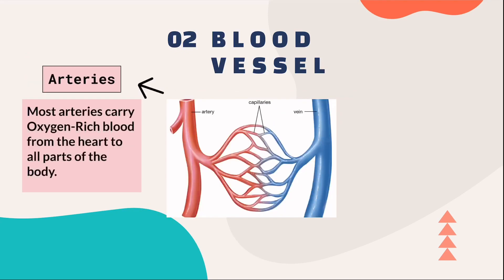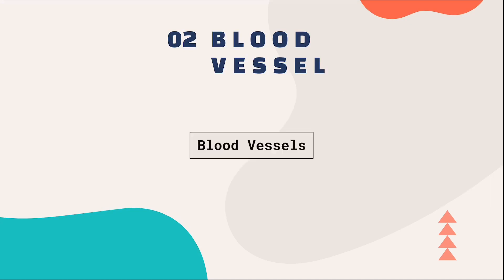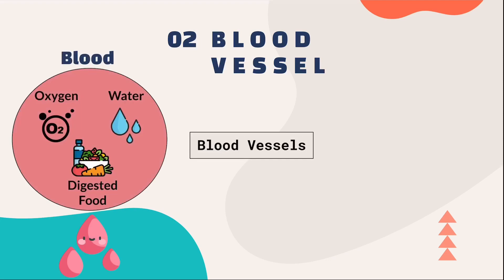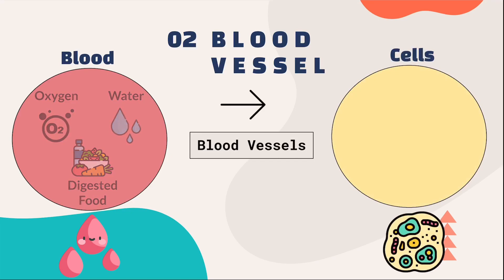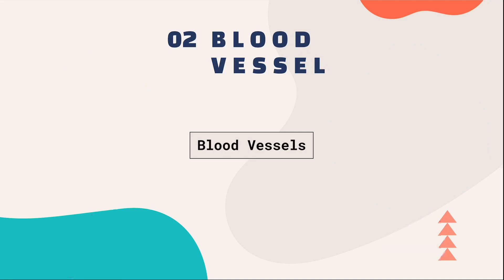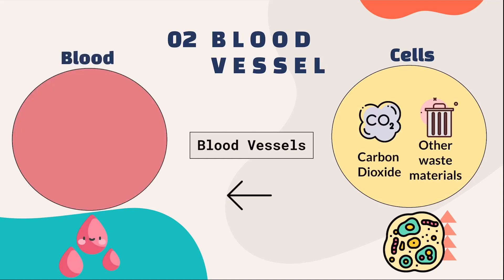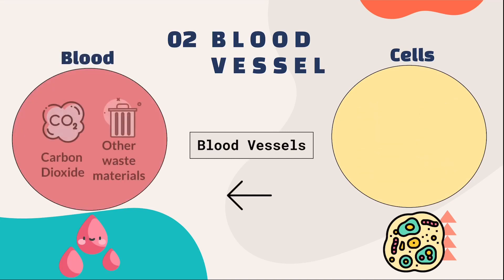Arteries mostly carry oxygen-rich blood from the heart to all parts of the body, while veins mostly carry oxygen-poor blood from all parts of the body to the heart. Blood vessels help exchange materials between the blood and the cells of the body. The blood, which contains oxygen, water, and digested food, will pass through the blood vessels and into the cells. The cells, which contain carbon dioxide and waste materials, will pass through the blood vessels and into the blood to be transported away.